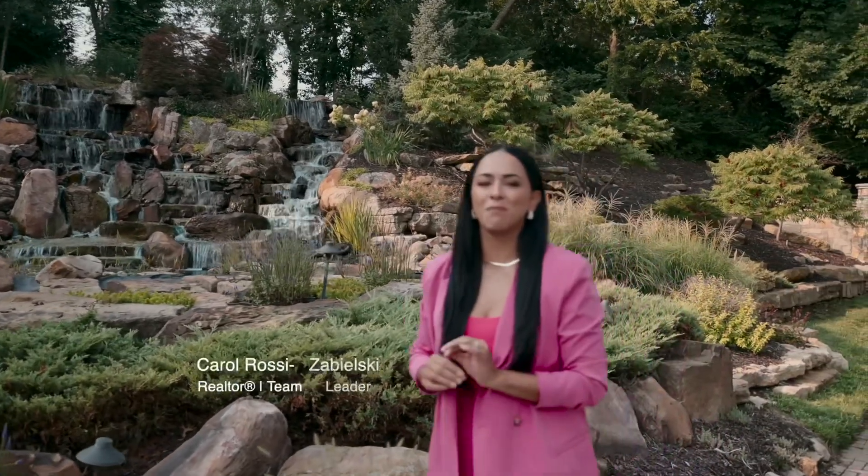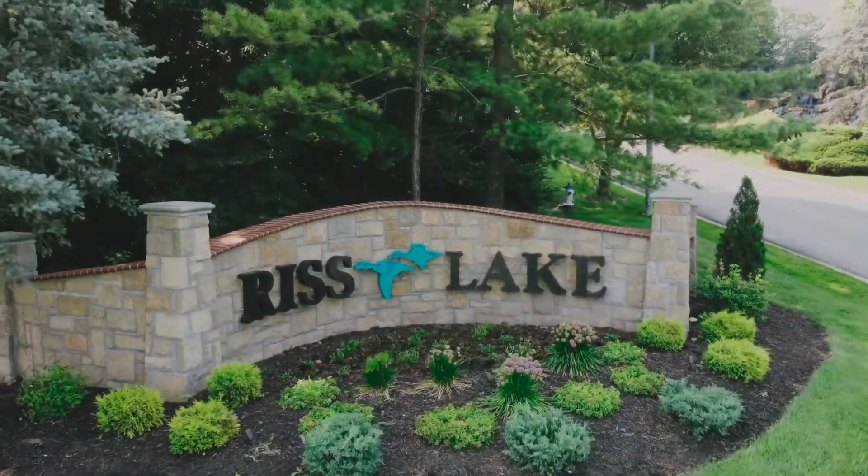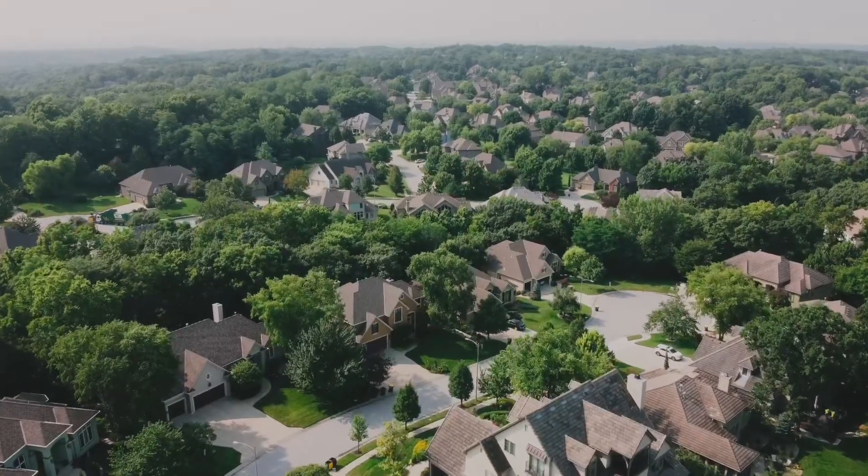If you were to ask me some of the best places to live in the Kansas City, Missouri area, I would definitely tell you Parkville. And we can't say Parkville without mentioning Rees Lake. Rees Lake is home to some of the most incredible properties in the Kansas City Northland area, and I'm going to show you this neighborhood and this incredible listing we have today. Let's go.